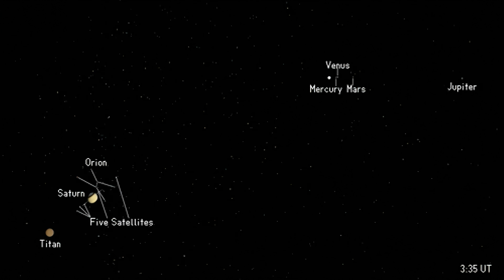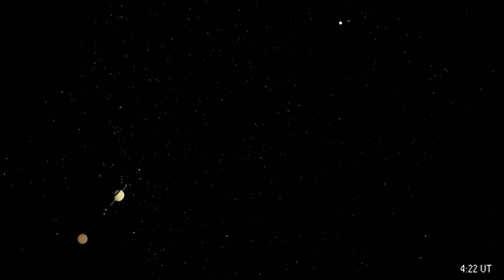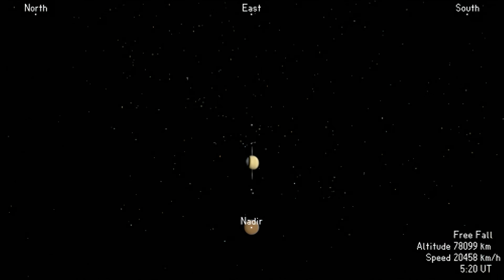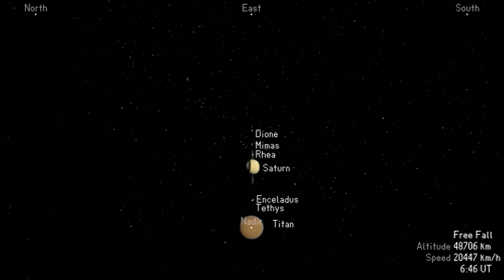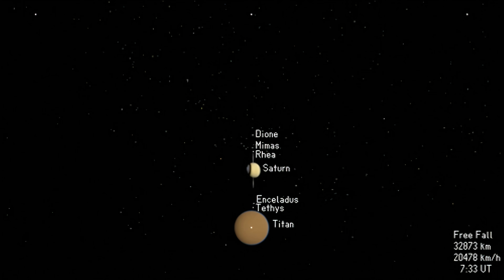As Huygens approaches, the inner planets cluster around the distant Sun. Saturn appears almost as large as Orion. A few moons are visible as white dots aligned with Saturn's rings, while Titan, its largest moon, is already well-resolved. Huygens is destined for Titan, a mysterious world larger than the planet Mercury, enshrouded by a thick brownish-orange atmosphere. The details of its surface have never been seen.